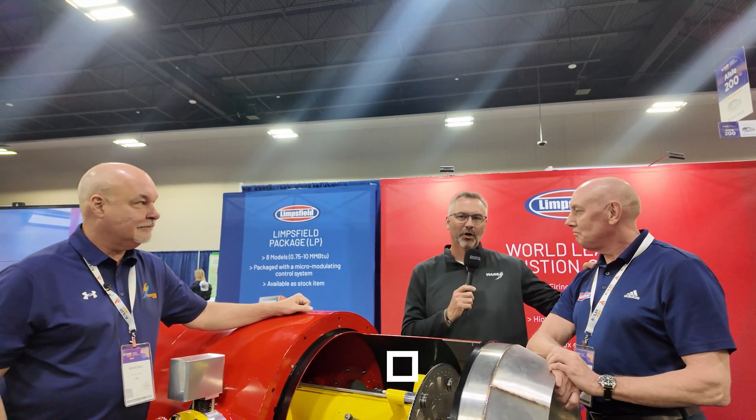Welcome to the Boiler Point. I'm Richie Ware, and this is Gerald Blaine. We are here at Boiler 2024 and really excited to be able to talk to our friend Keith Knowles.